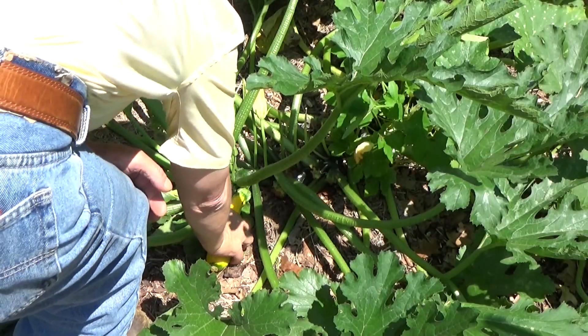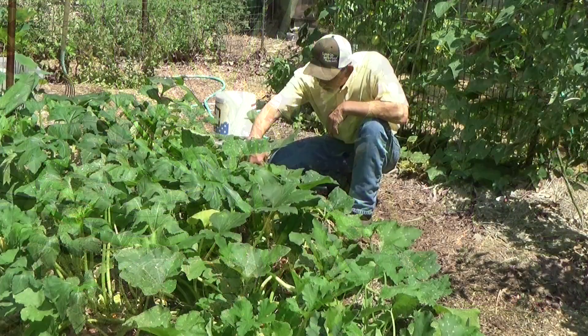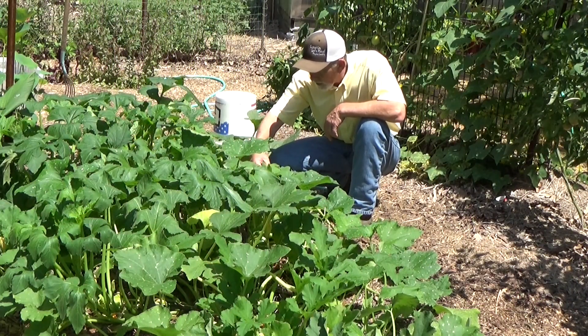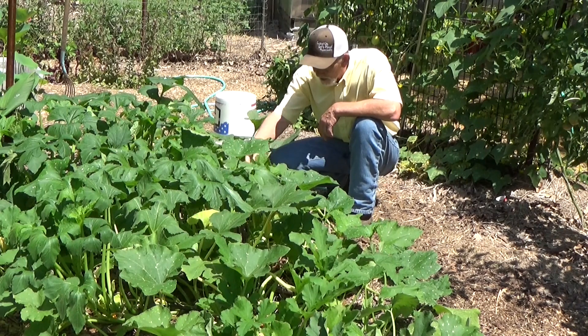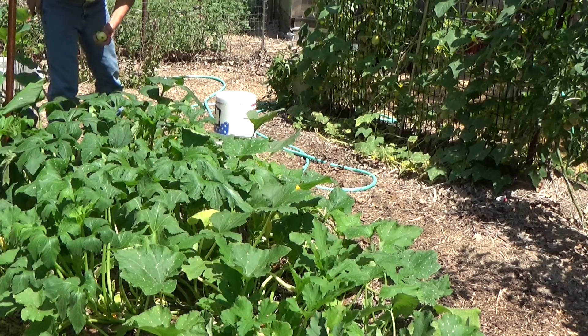I've been getting a squash up at this plant almost every day — those are great. Just keep any eggs you see and lightly roll those off the leaves, let them hit the ground, and the ants will take care of those. That's one of the best ways to battle the squash bugs. There are a couple more little crooknecks in here but they're not quite big enough to bring in the house.